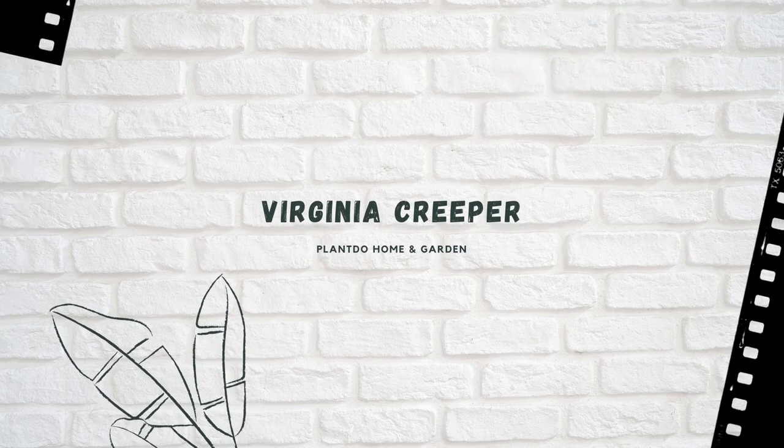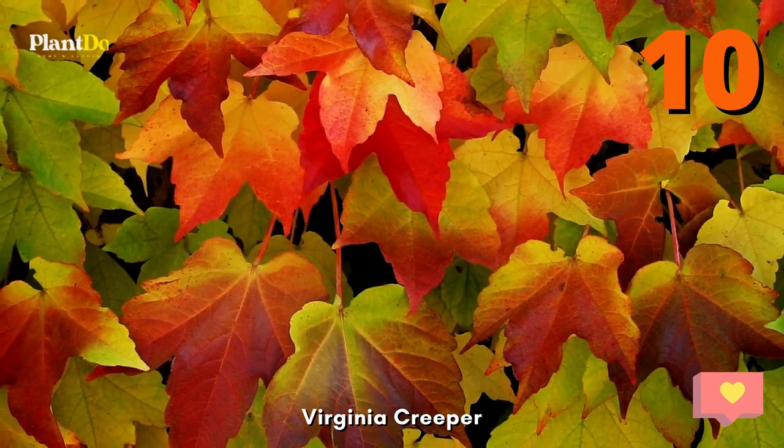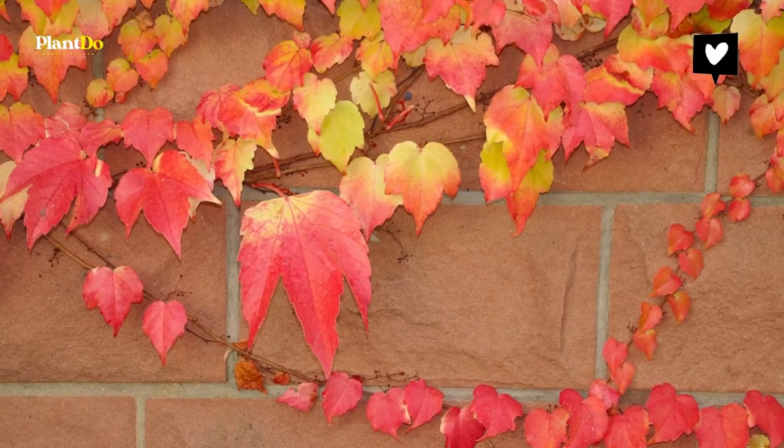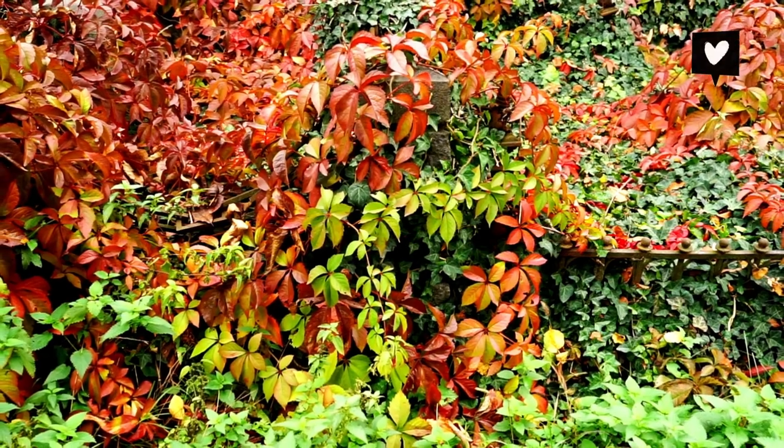Virginia Creeper. Have an ugly wall that needs cover? Virginia Creeper is a fast-growing vine with beautiful red fall color. It's also not fussy about soil type, so it's a good choice for difficult spots.